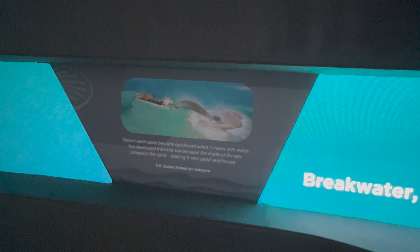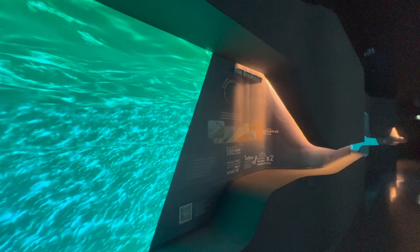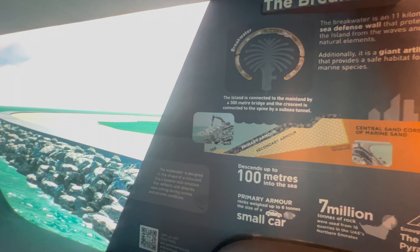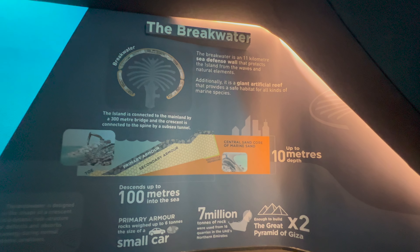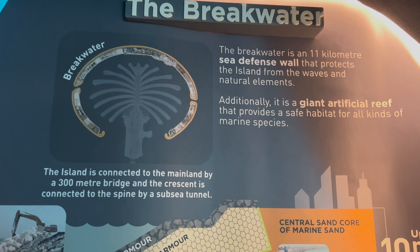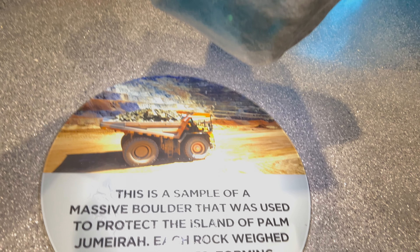Desert sand becomes quicksand, so you need sand from the sea because the depth of the ocean brings back good sand, making it very good sand to use. The breakwater is designed in the shape of a crescent. It is a dynamic rock structure that deflects and absorbs wave energy during normal conditions. This breakwater surrounding the Palm, protecting it, is a defense wall that protects it from the waves.